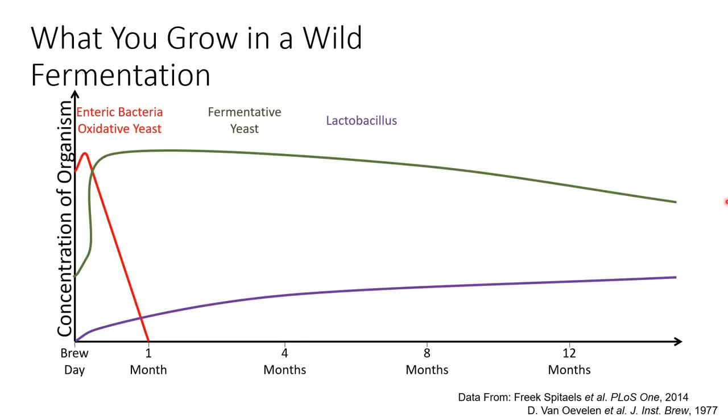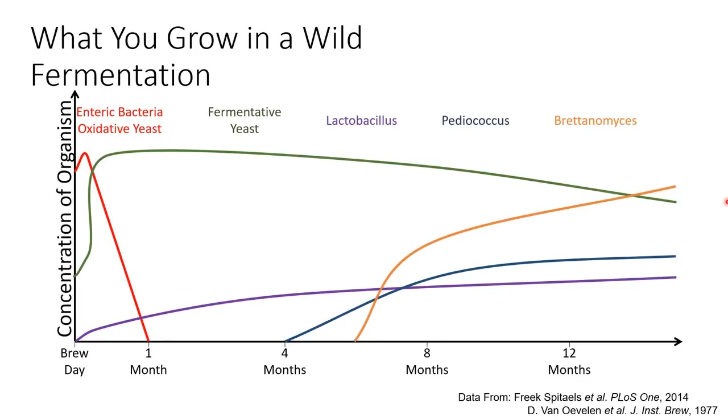Later in fermentation, Pediococcus will appear - another lactic acid-producing bacteria that further acidifies the beer and creates a more complex acid profile. Lastly, Brettanomyces will appear; these yeast produce a lot of the funky character associated with wild beer. However, these last two organisms are not always captured. I don't think I've ever once captured a wild Brettanomyces, and even Pediococcus seems to be about 50% of captures. Even if you have them in your culture, if you're not using it over long periods of time, you may never see these organisms or get their character into your beer.